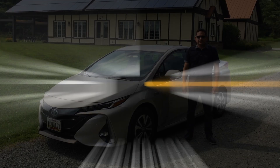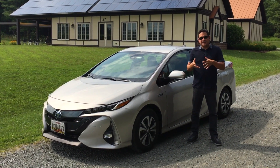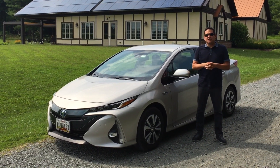Start with CarEd because the right car can change your life. Hey everybody, this is Andres with CarEd.com and today we're going to talk about and go over the 2017 Toyota Prius Prime. It's their new plug-in version of the Prius.